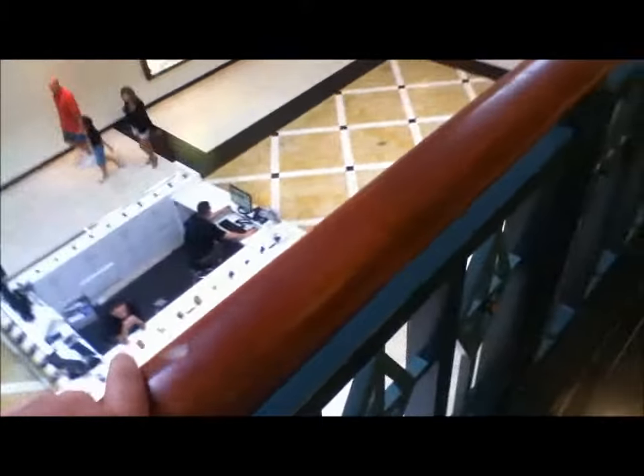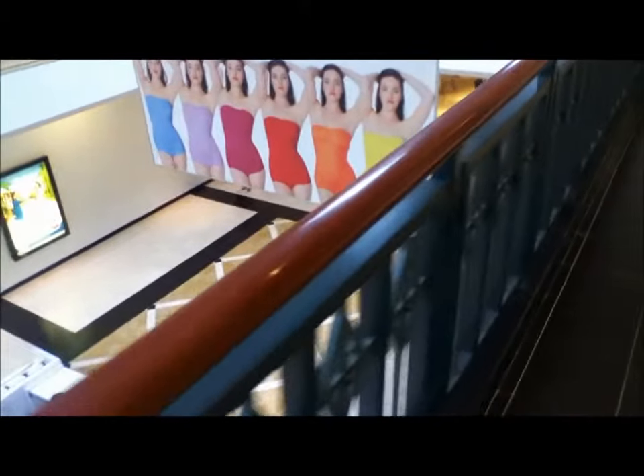We are right here on the second floor of the plaza, right by Bands and the mall offices. There's another similar store to Forever 21. By the way, many of these changes have happened like up to two weeks back because I haven't been able to film lately. I've seen them, but I haven't filmed them.